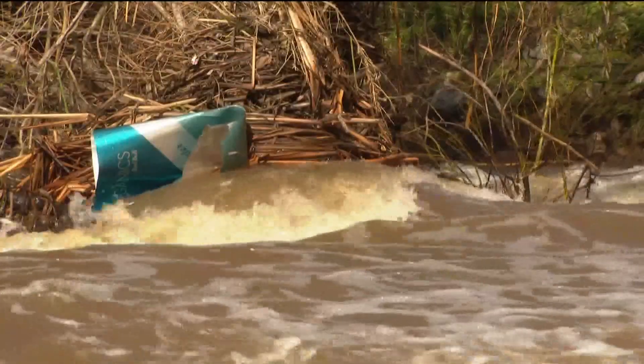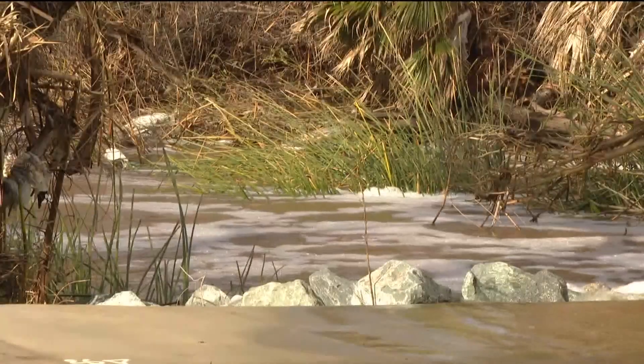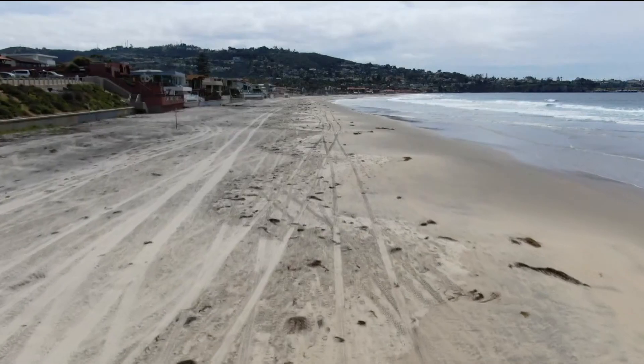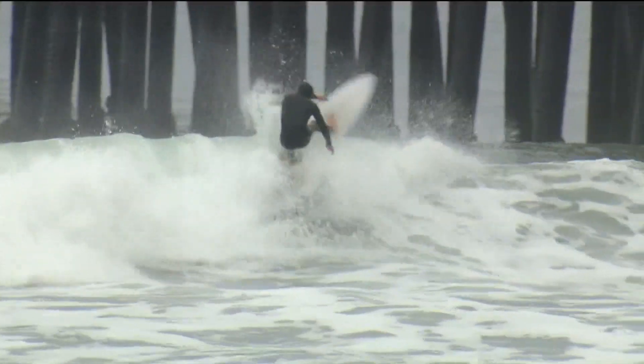Researchers at San Diego State worked on the study for about two years to get their results. Pollution in the San Diego River flows into the ocean, contaminating the water and closing the beaches.